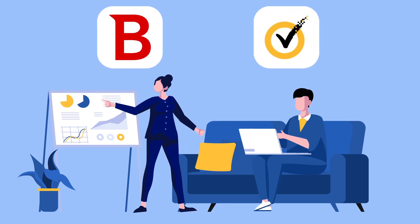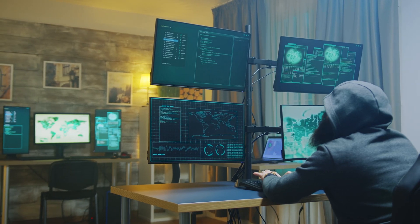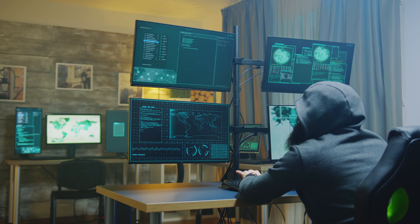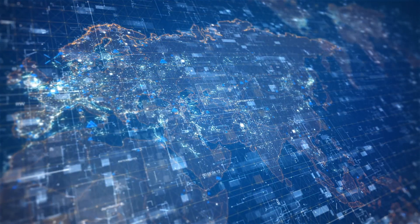Both Bitdefender and Norton have been among the most popular antivirus solutions for years. But how do both of these top software compare when pitted against one another? Let's find out. At a time when computer users are almost at the mercy of cybercriminals, the tools that have constantly come to our rescue are Bitdefender and Norton. Both companies have been at the forefront of the war against cybercriminals and malware for many years.